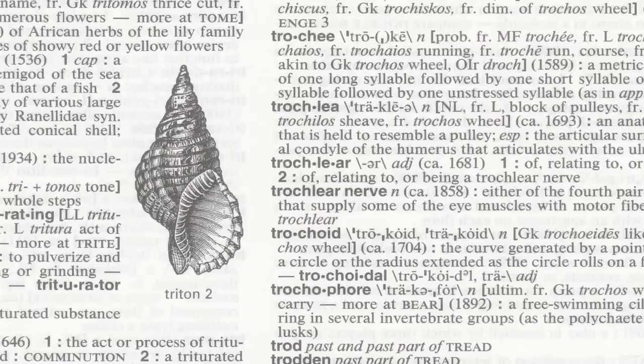Welcome to Ask the Editor. I'm Peter Sokolowski, Editor-at-Large at Merriam-Webster. Nothing says dictionary quite so much as the black and white engravings and drawings used to illustrate the definitions. For some people, these images are iconic.